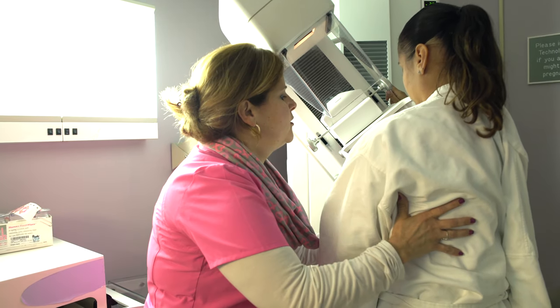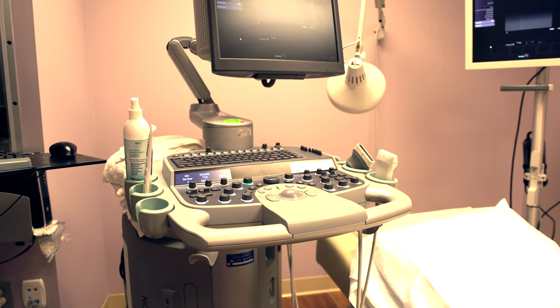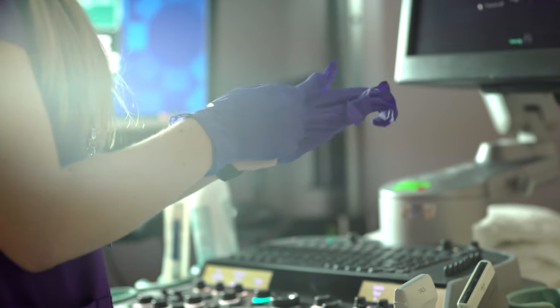We can detect smaller cancers. All our mammography technologists are certified in mammography and are experts in positioning. They work with the patient to obtain the best images possible with the least discomfort. In addition, our ultrasound technologists are certified in breast ultrasound.